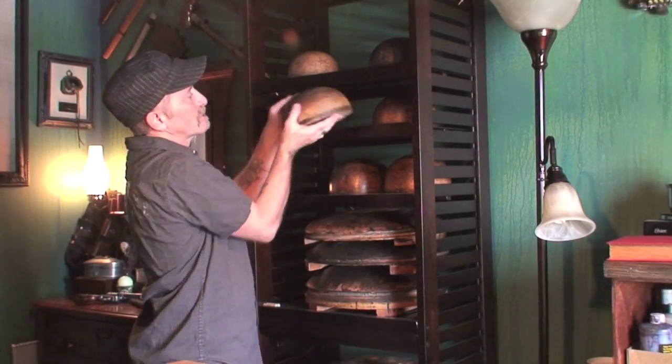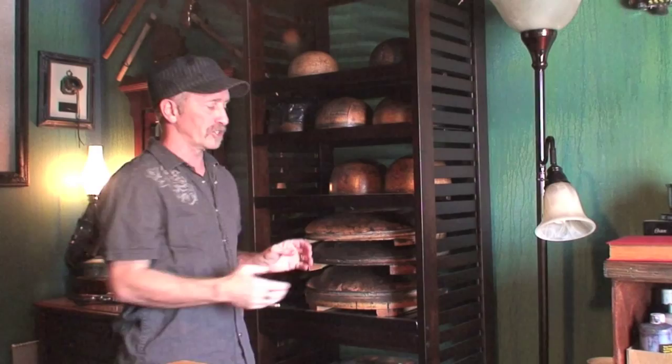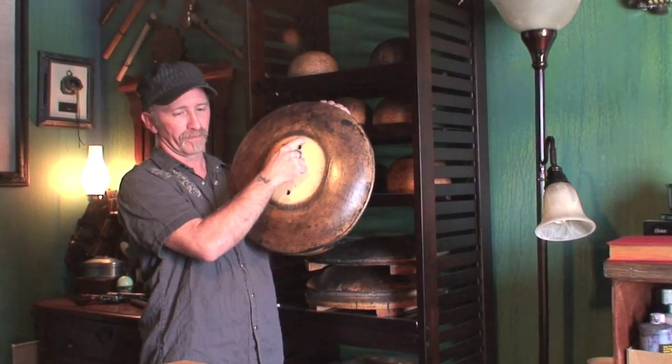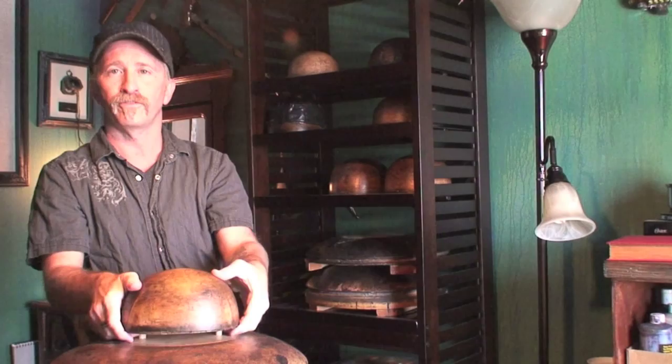Now let's look at our own hat blocks. This is our hat block rack. Captain Jack's hat blocks are a two-piece set. It consists of a crown block in a specific size circumference — such as this 23-inch hat block — and a brim block, which is also a specific size circumference. Again, this is a 23. These go together to form an overall hat block. Next time on Captain Jack's Pirate Hats we'll talk about blocking or stretching the felt, so please subscribe, like, and share.